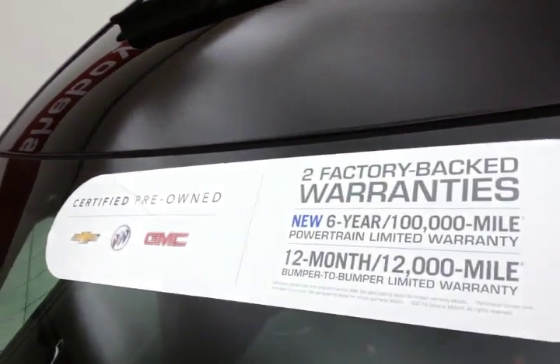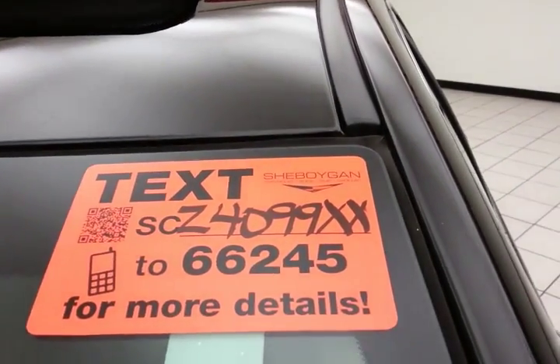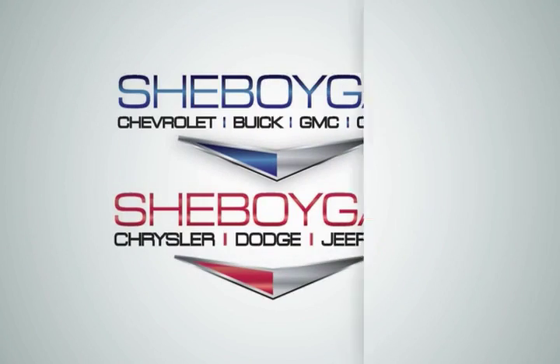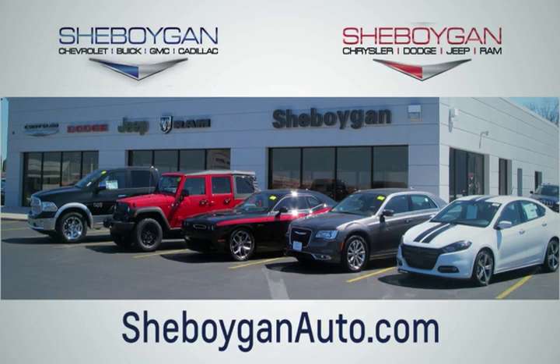Approximately 75% of tire tread life remaining. Don't forget about that GM certification protecting your investment. For more, please go to SheboyganAuto.com or text SCZ4099XX to 66245. We are conveniently located at 3400 South Business Drive or at 2701 Washington Avenue in Sheboygan, Wisconsin. Choose Sheboygan Auto.